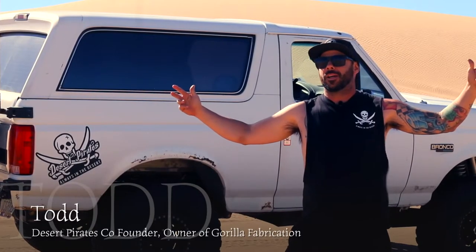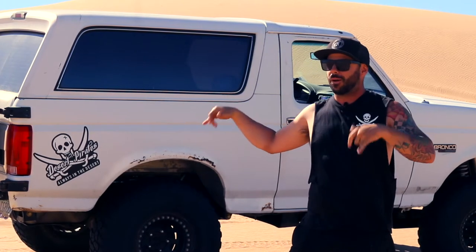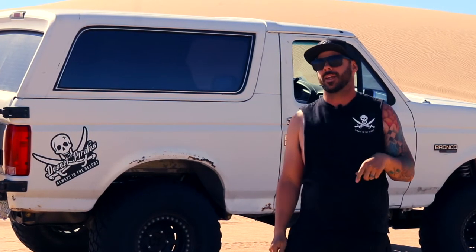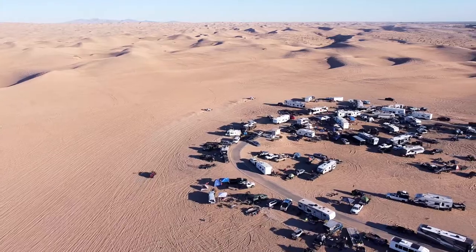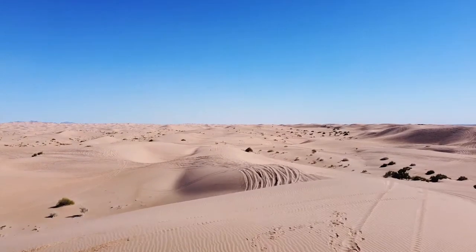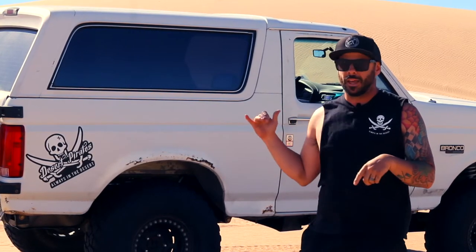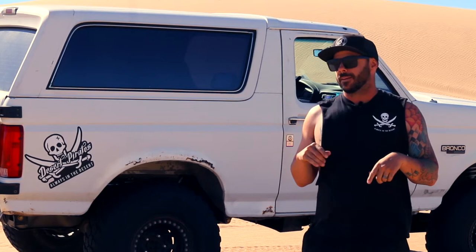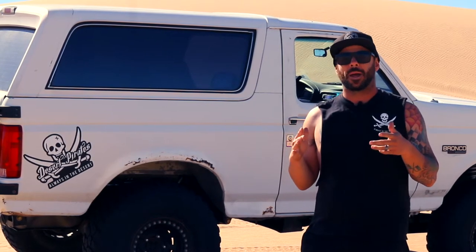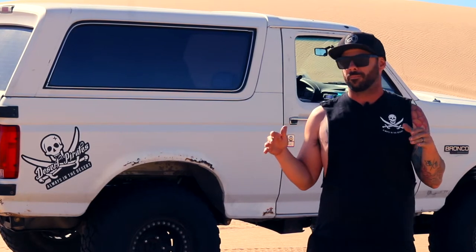We're out here in Glamis in the big dunes with the '93 Ford Bronco. We're going to be doing the swing set today. You've got to get through these big dunes to get out to swing set, so for a vehicle like this it's a little challenging. But we're going to show you how if you keep your momentum up you can get something big and heavy like this out there. This thing weighs about 6,000 pounds, so it is a big vehicle — it's not as agile as a pre-runner would be.